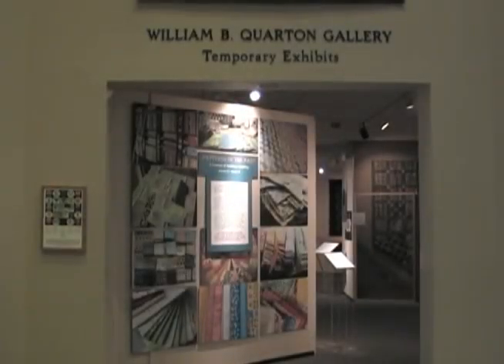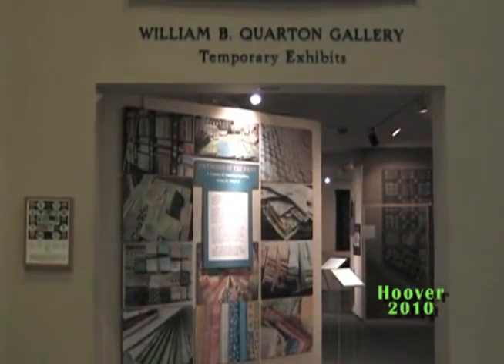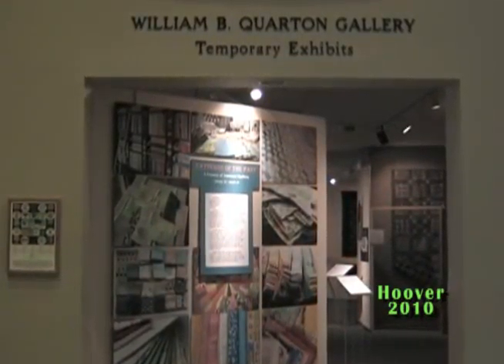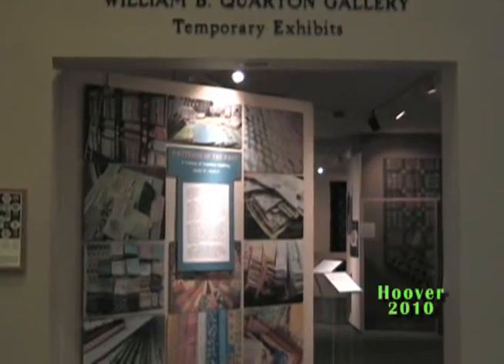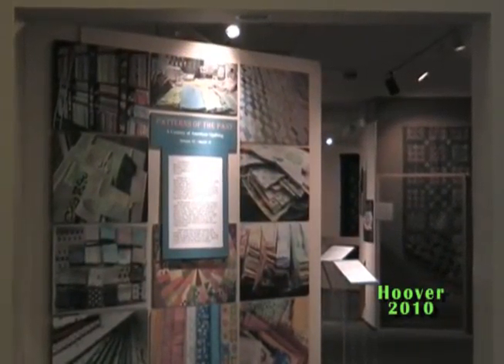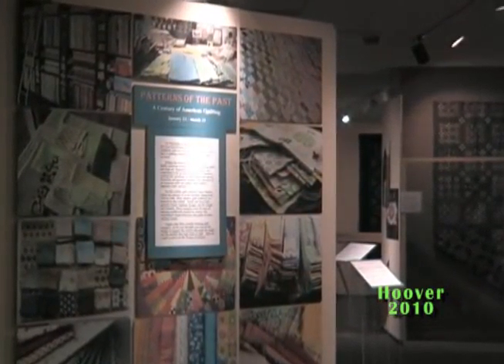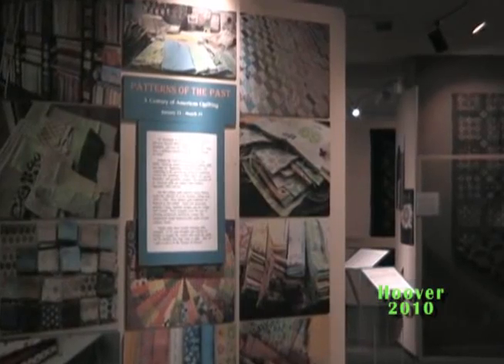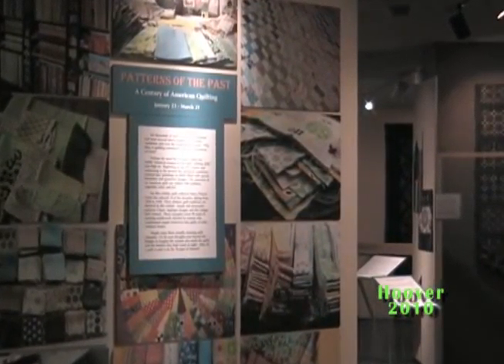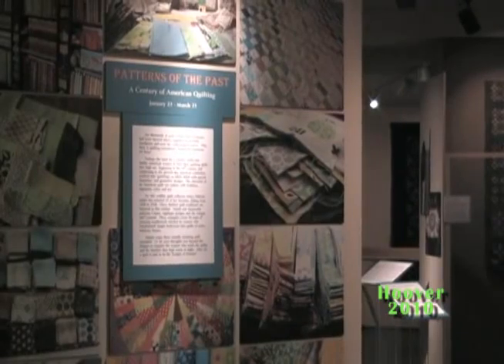For thousands of years, Asians and Europeans had sewn layered fabrics together for warmth, insulation, and even the cushioning of armor. Why then is quilting considered a distinctly American art form? Beginning in the 18th century and continuing to the present day, the basic bed cover evolved into paintings on fabric, filled with special flourishes and geometric designs.